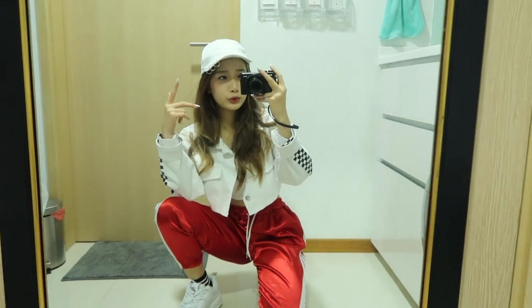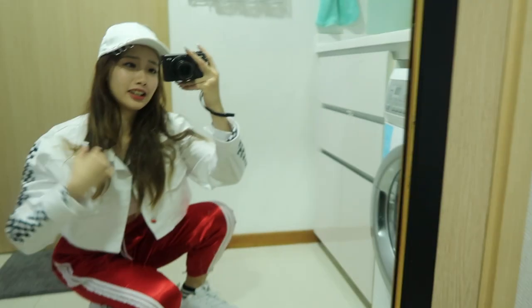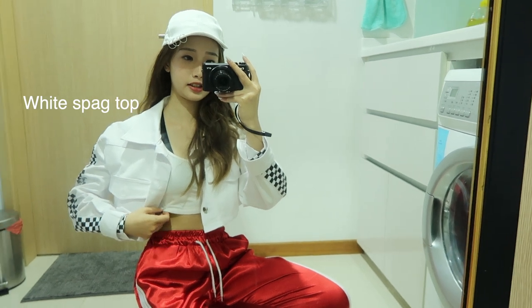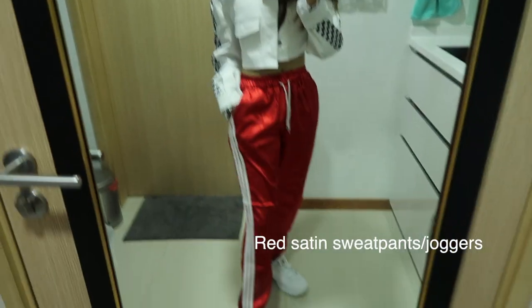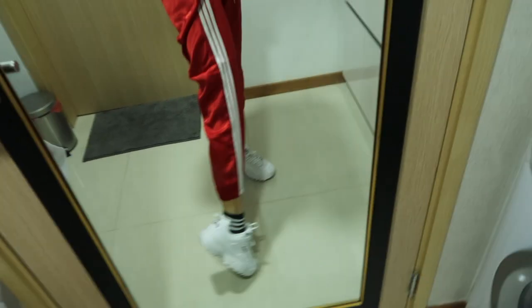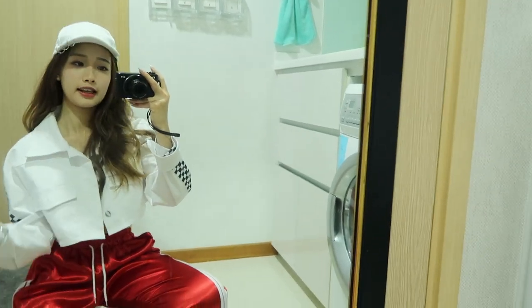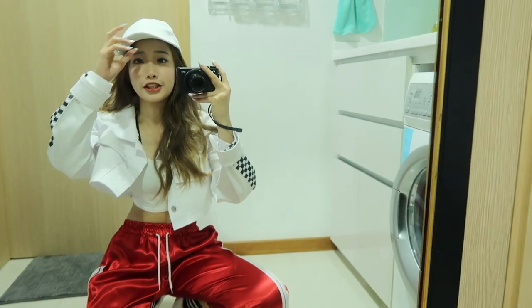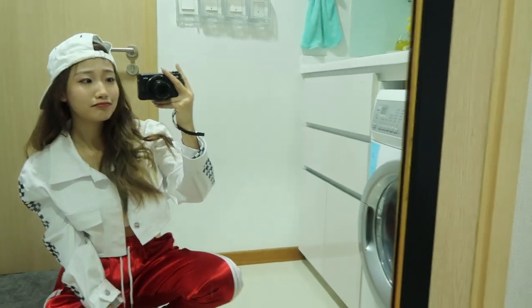Moving on — it's look number eight! So this is more of a hip hop style. The top I'm wearing is a plain spaghetti top with an oversized crop jacket. I'm wearing satin pants along with my Fila shoe and black high socks. If you want to look even more savage or yo-kind of style, then just add on the cap, turn it back, and you're good to go, girls.